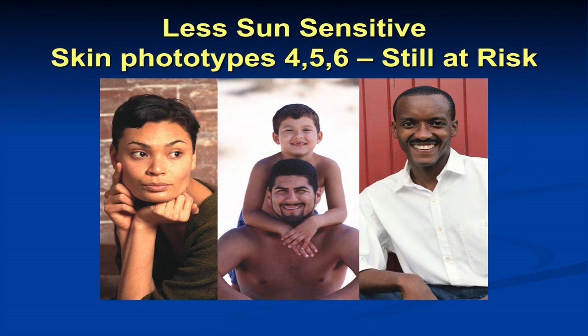What we're seeing more, particularly in a state as ethnically diverse as California, are a lot of skin cancers in darker-skinned individuals — those with phototype 4, 5, and 6. Individuals are at much lower risk for some of the sun-induced melanomas, but they're definitely getting more melanomas, basal cells, and squamous cells over time. This is something that's also important in our prevention messages.